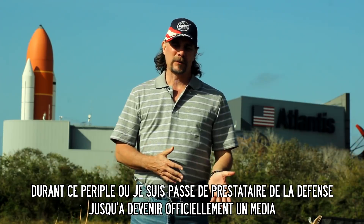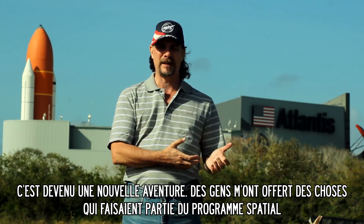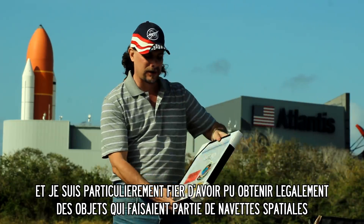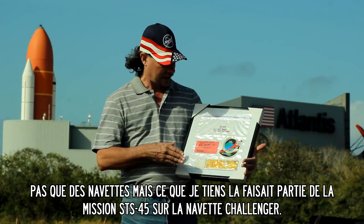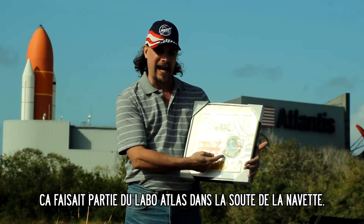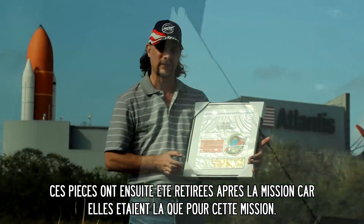As I progressed on my journey from being a defense contractor, transitioning to now being media, it's become a whole new adventure where people I know have given me things and I've obtained things that were part of the space program. One of the things I'm most proud of is being able to legally obtain some real space shuttle artifacts. This here is a getaway package that was flown STS-45 on Challenger. We lost Challenger, so this is special — it was part of the Atlas getaway package that rode and flew inside the cargo bay. These are parts removed after that mission because it was an experiment just for that mission.